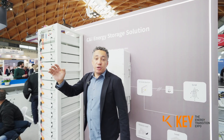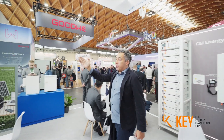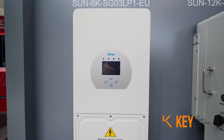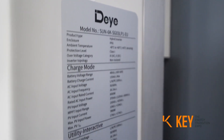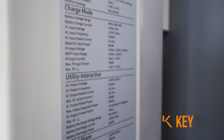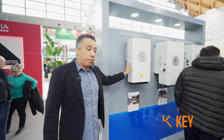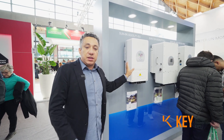Continuing with our products, over there we have the single-phase system, already very famous here in Europe. This series we have offered for some time and we are very experienced with it — today it is one of the top three most sold in Europe. This series ranges from 3K up to 15K single-phase.